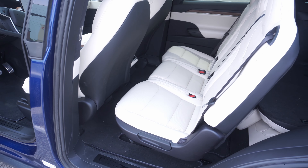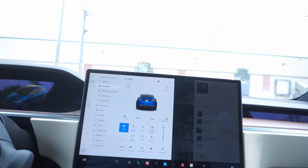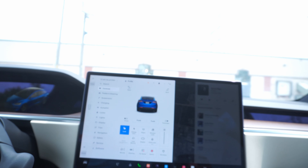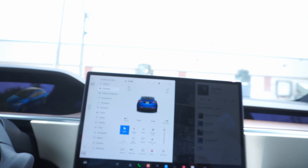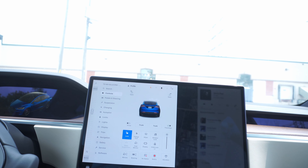Let's move to the front seat. The falcon wing doors are engineered so that if you're too close to an object, they either won't open or will open in a way that prevents hitting anything. A lot of engineering went into these falcon wing doors, and while early production had some issues, Tesla has definitely fixed and improved them.